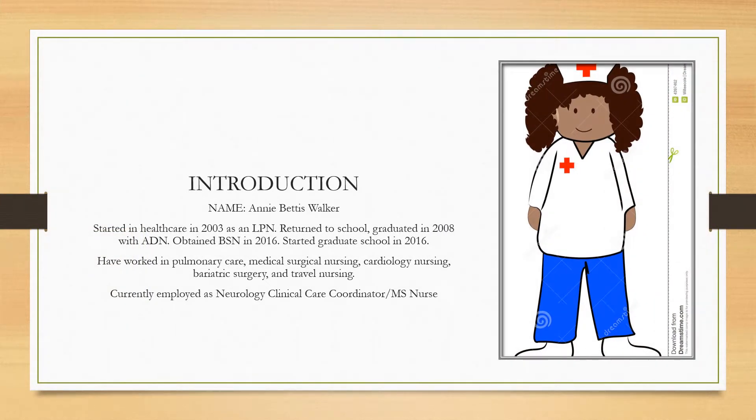By way of introduction, my name is Annie Bettis Walker. I started in healthcare in 2003 as an LPN. I returned to school and graduated in 2008 with my ADN. I obtained my BSN in 2016 and I started graduate school in 2016 also. I worked in pulmonary care, medical surgical nursing, cardiology nursing, bariatric surgery, and travel nursing. I'm currently employed as Neurology Clinical Care Coordinator and the MS Nurse for USA Health System.